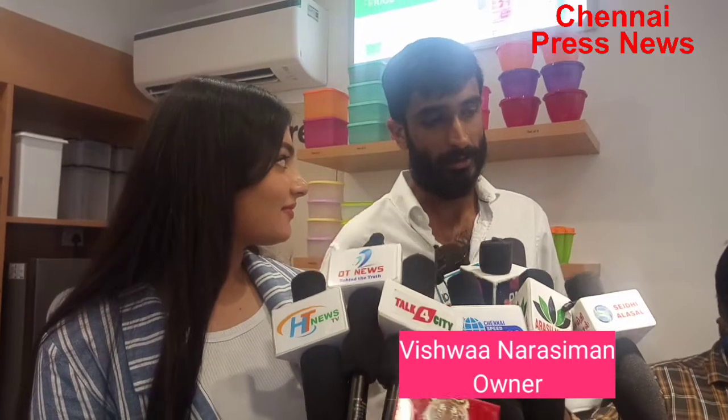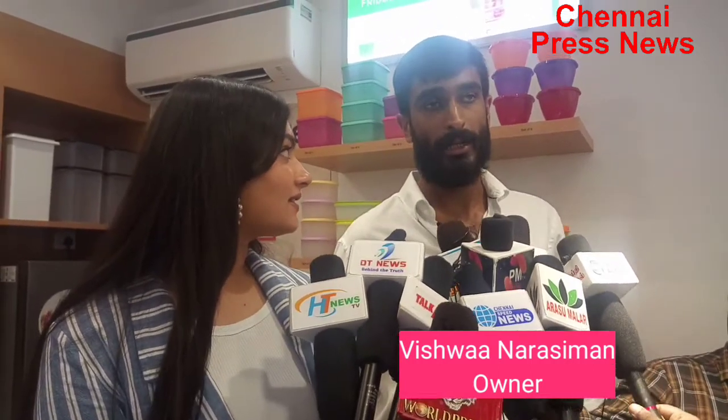We are Vishwa and Ria. We opened the Tupperware ECR store — this is their 100th store. I think it's a marquee store. It has all the makings, all the right assets in place to make it a marquee store. So I hope it succeeds and I wish it really well.